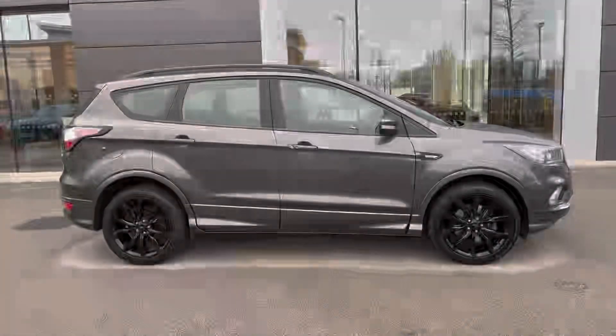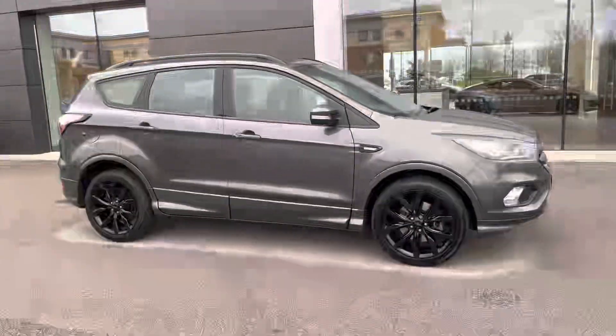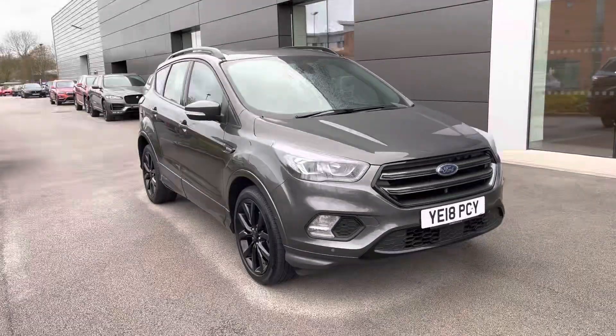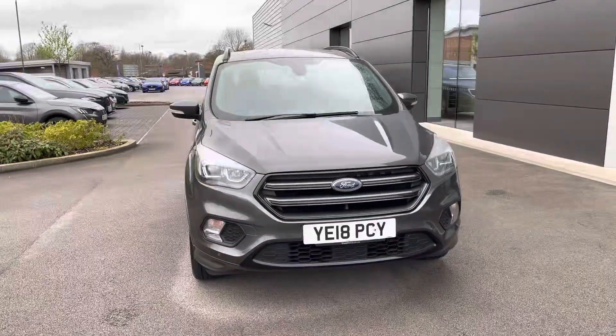Hello, my name is Greg from MotorMatchCrew and today I'm going to be taking you around this approved used vehicle. This Ford Cougar SUV is available here in the sporty ST-Line X variant powered by a 1.5 TDCi diesel engine.